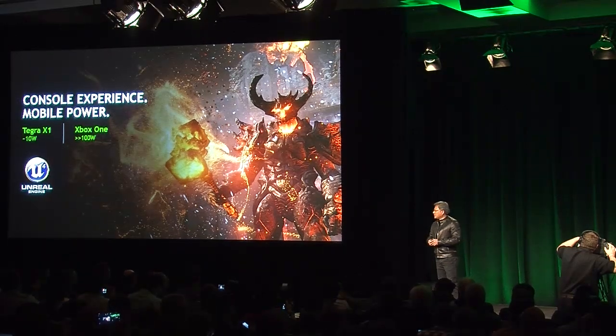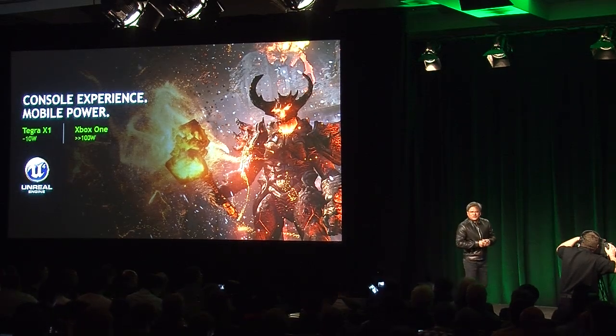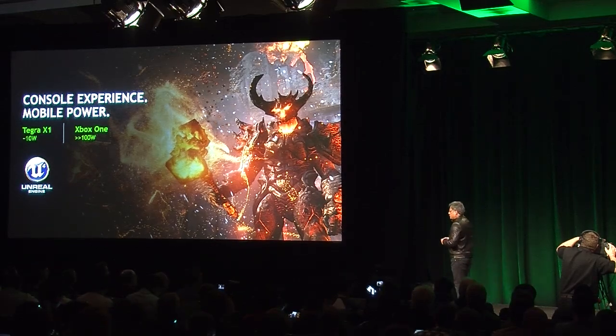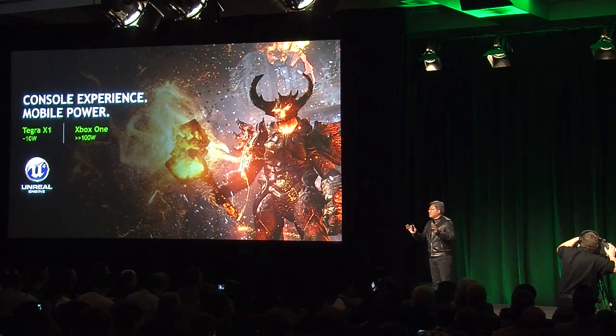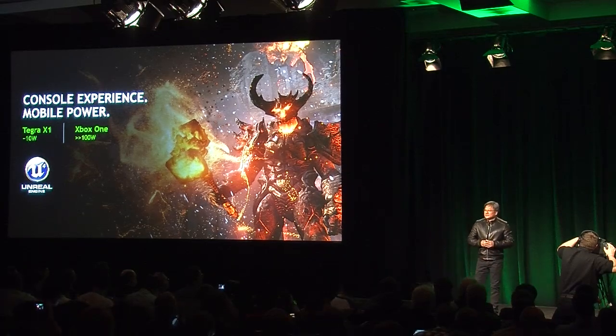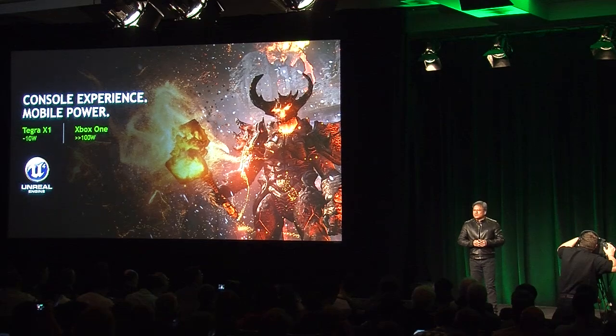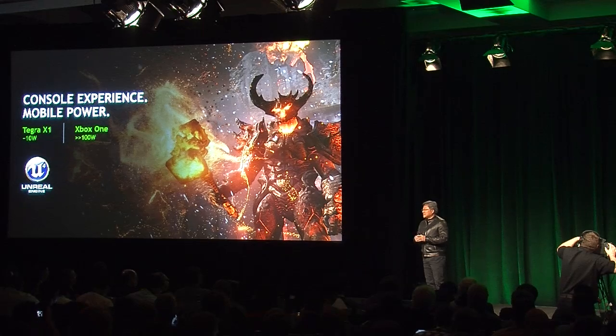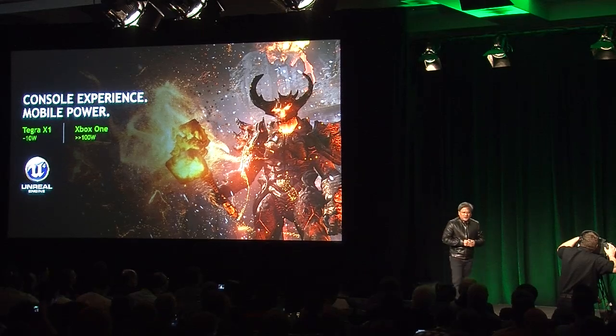At last year's launch of the PlayStation 4 and the Xbox One, the premiere demo was the Unreal Engine demo called Elemental. In fact, we showed this very demo about two and a half years ago and it consumed about 300 watts. Last year at the launch of these next generation game consoles, Unreal Engine 4 running Elemental consumed well over a hundred watts. And now in just a power envelope of a TX1, which is about 10 watts, we're going to show you the state-of-the-art Unreal Engine 4 running Elemental.